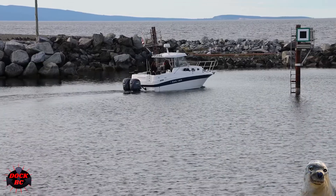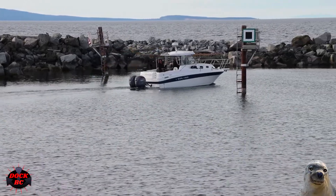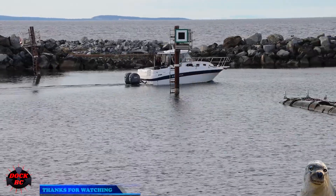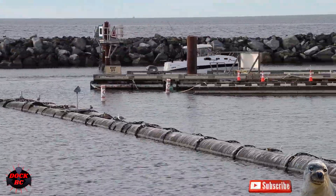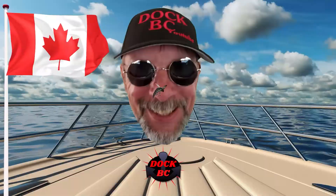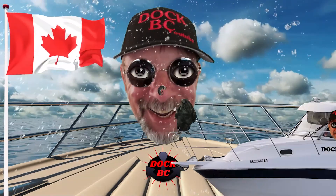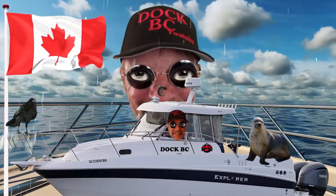Well everybody, thanks for coming along and having a look at the Campion Explorer 822. Have a great day. Thanks for coming to Dock BC and watching the video — I hope you come back and watch another one. Bye!